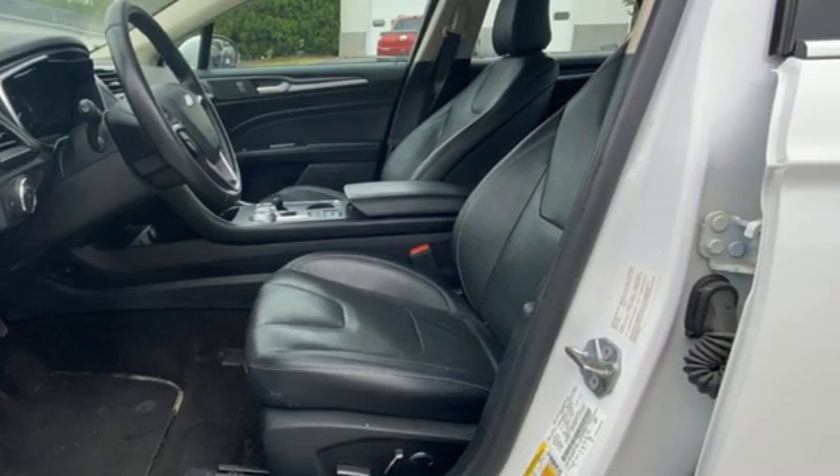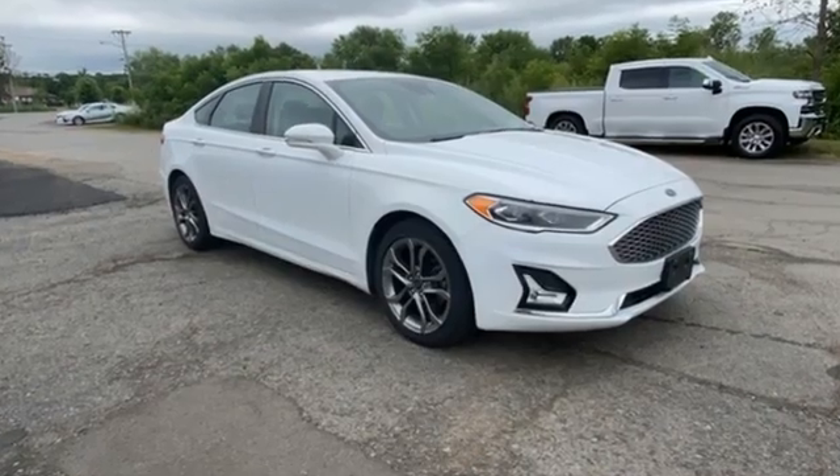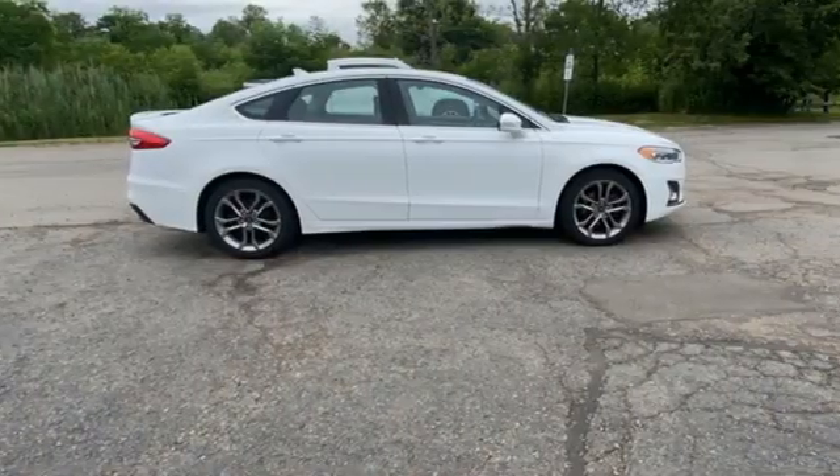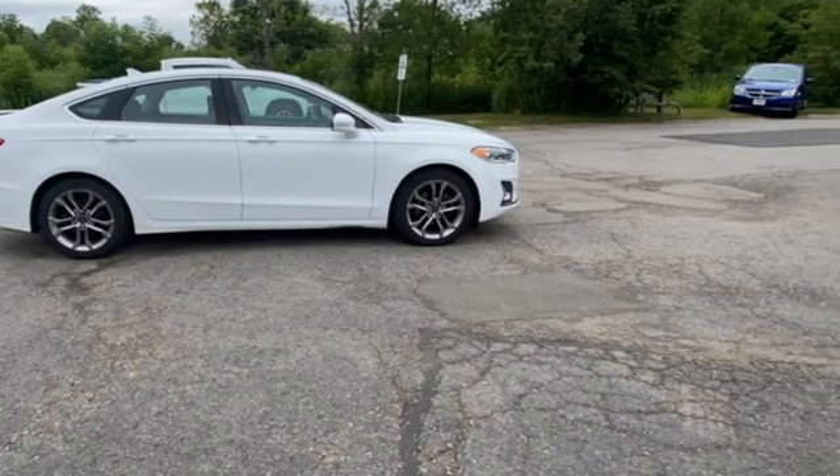Built on tradition. Built to last. Ford. They say a journey begins with one step. In this case, it begins with a test drive. Start your next adventure today.